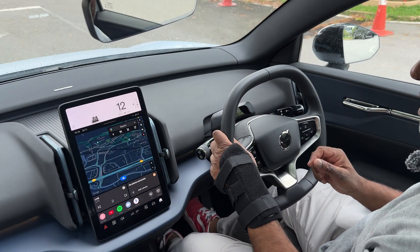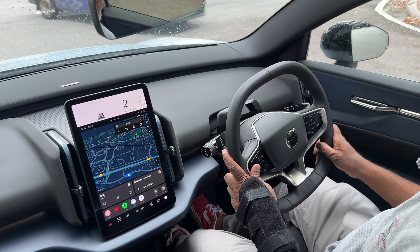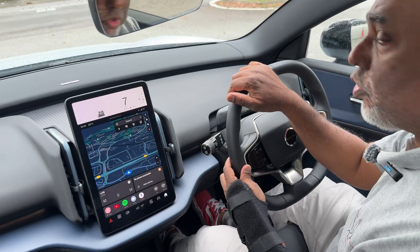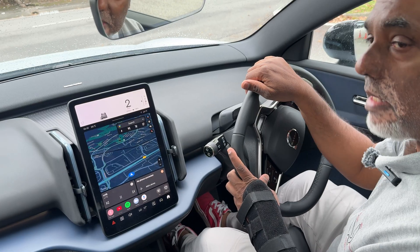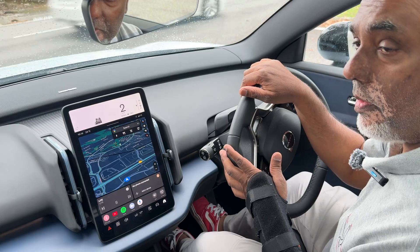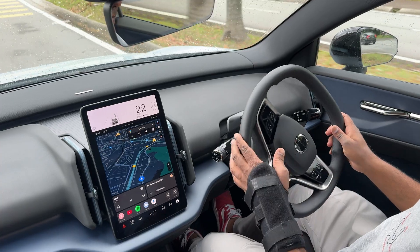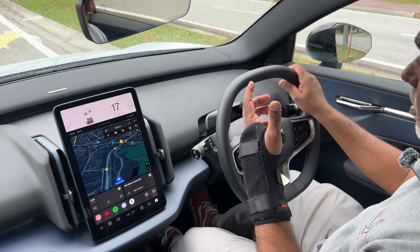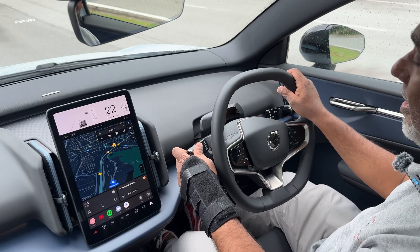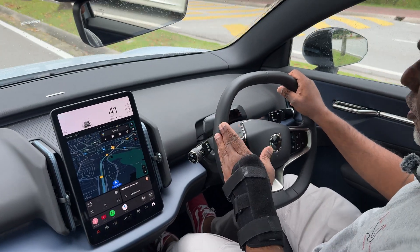The Volvo EX30 lands in Malaysia in three variants. For the average person who just wants to commute, you have the base single motor version at RM188,000 — the lowest price Volvo right now. Imagine taking home a brand new Volvo at RM188,000. Then you have the high-spec dual motor hot hatch, which we are test driving here, at RM228,000 — still great value for money.